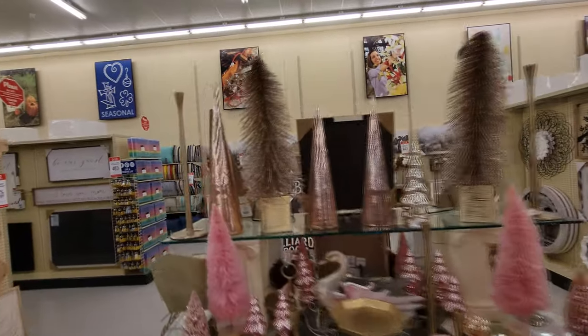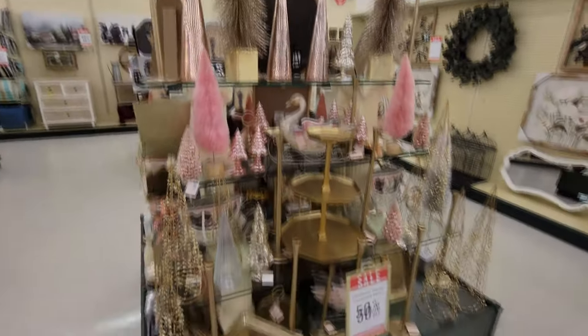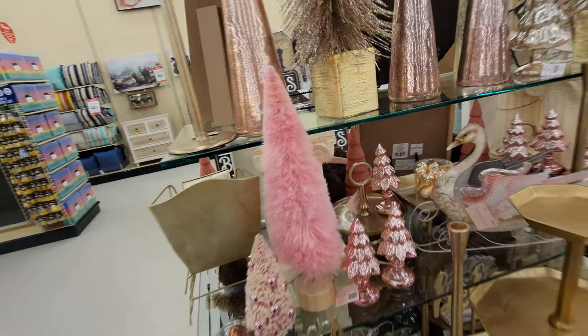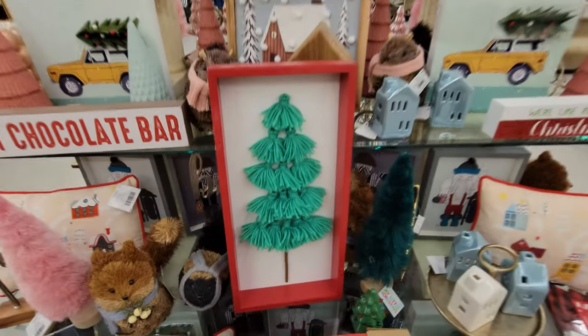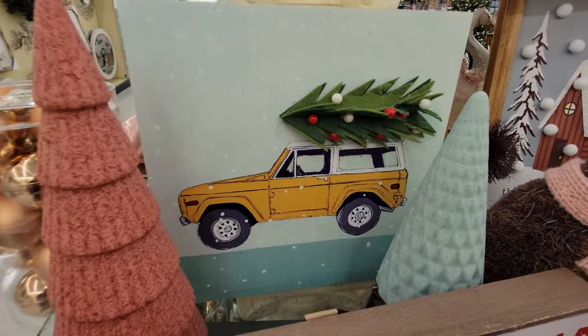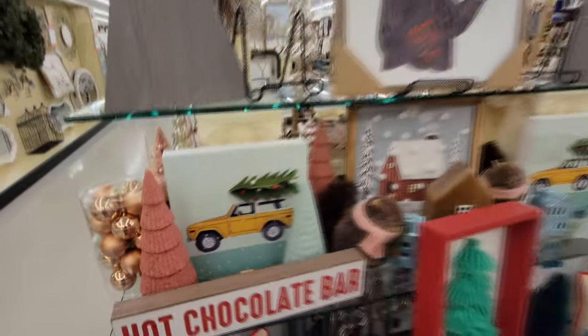Look at these trees up here — they're sparkly fur trees. I don't know what they are actually, but they're sparkly. And look, we got pink ones here too — how funny is that? Oh, this is cool over here too. You gotta love the red and green. This is like so simple but it's so awesome. And look at this — it's not a red truck, it's like a blazer, a yellow blazer or bronco or something with a tree on top.